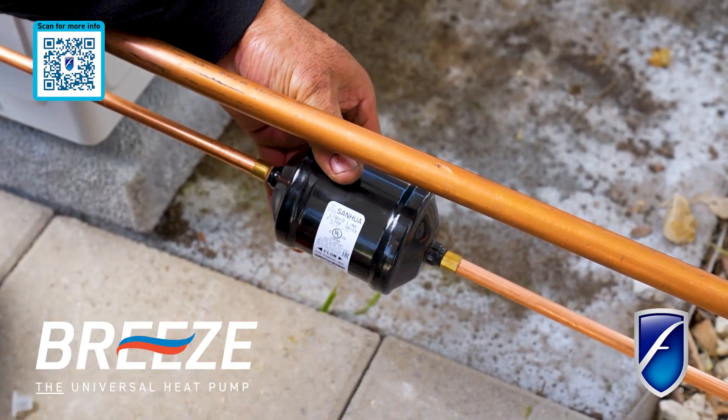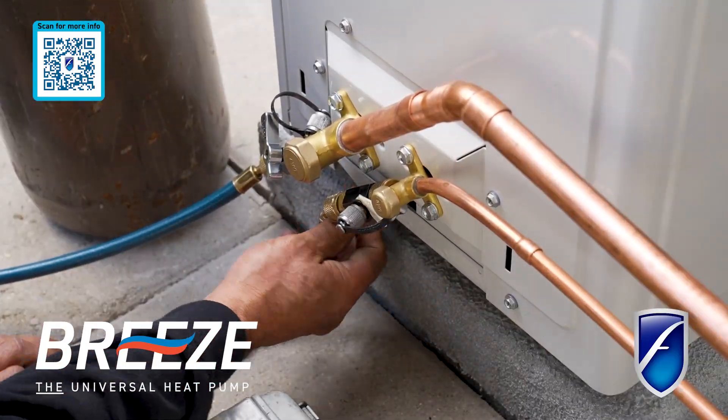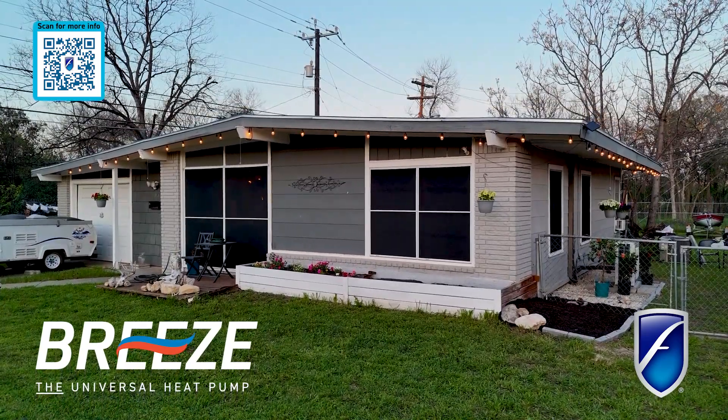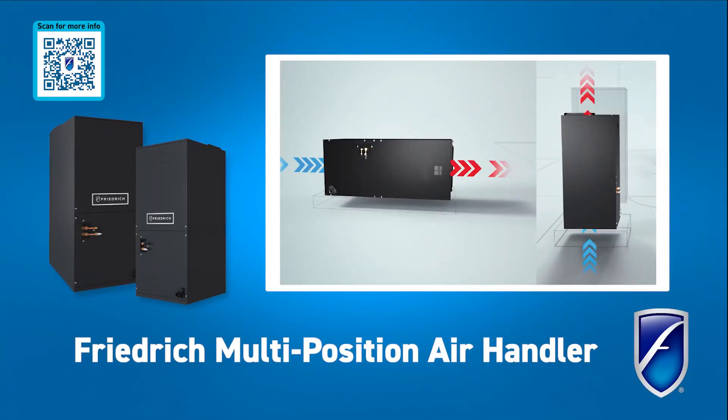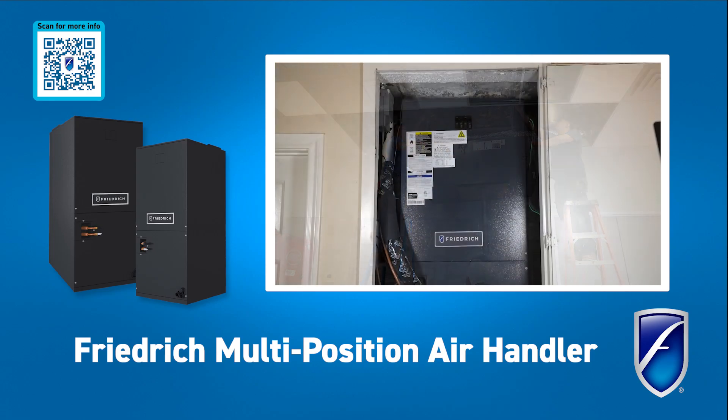Whether you're retrofitting for an existing furnace, air handler, or opting for a complete package with a Friedrich air handler, Breeze seamlessly integrates into your home. Pairing Breeze with the optional multi-position Friedrich Air Handler enables both vertical and horizontal installation.